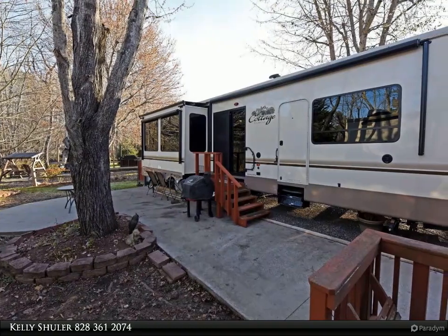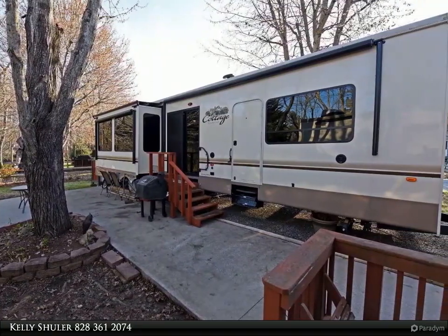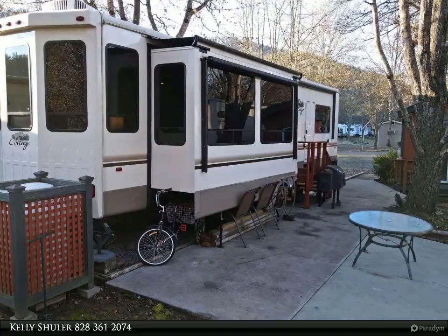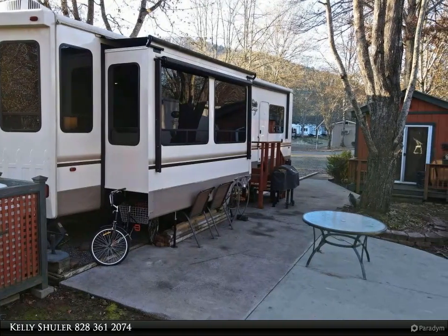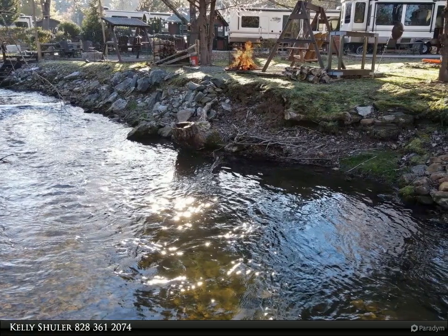This beautiful RV has been well maintained with a nice open living area and kitchen area, featuring a full-size refrigerator, range, dishwasher, washer and dryer, and an outbuilding that could be used for guests or storage.